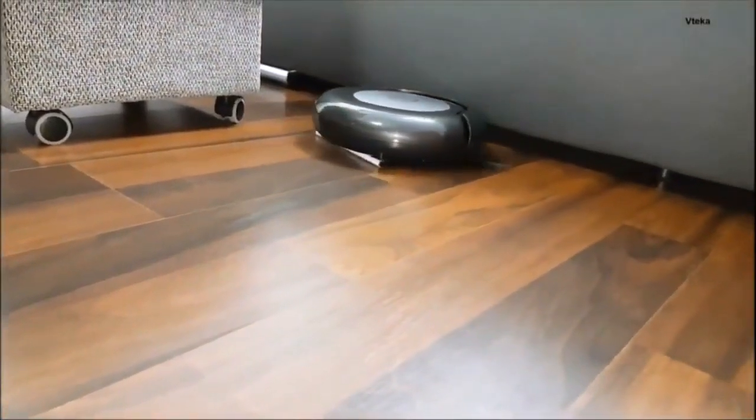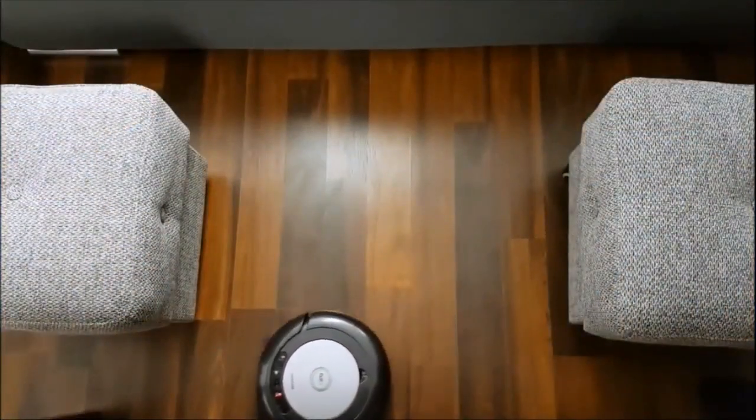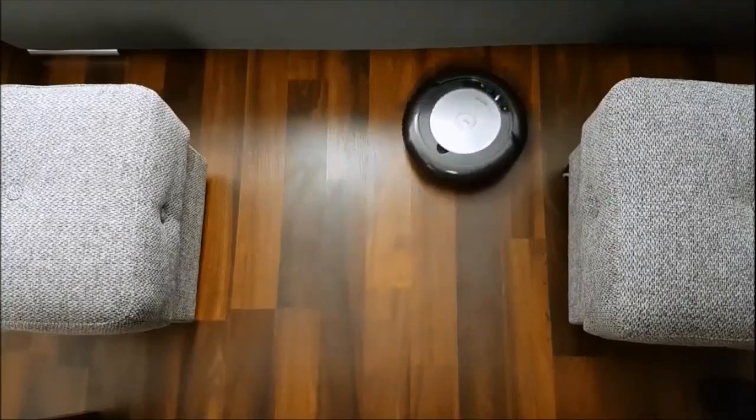Robot vacuums never get bored or distracted, and they don't mind working every day. In most homes, they keep the floors tidy with barely any effort — pet hair and crumbs just disappear before you even notice a mess.